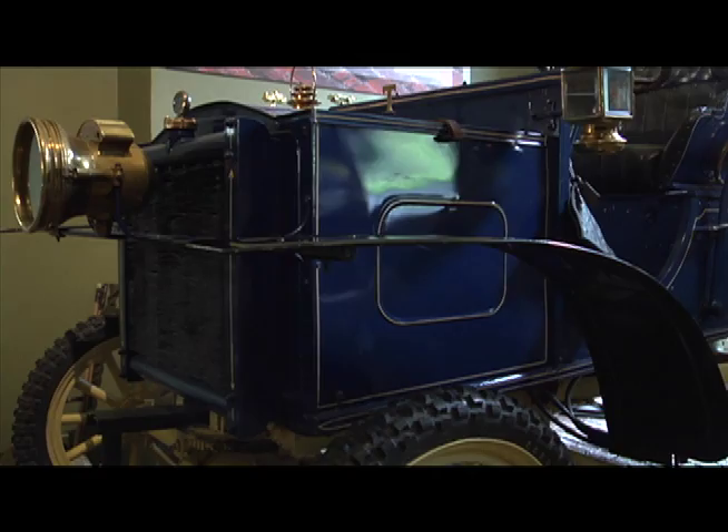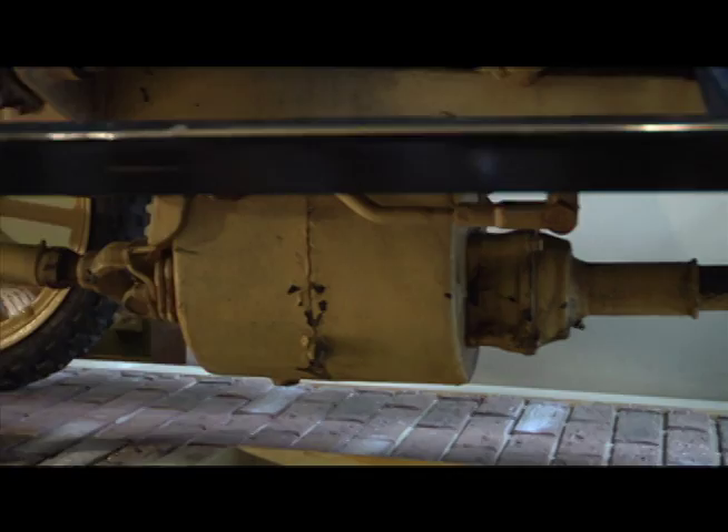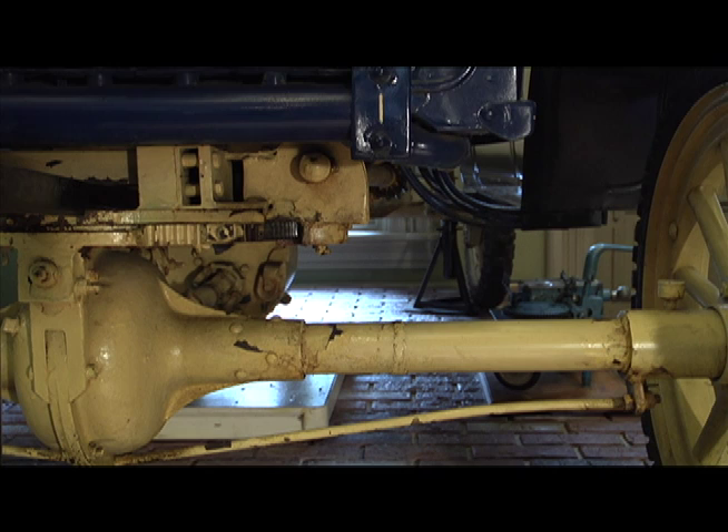This replica of the 1905 model has many unique features, the most important being its four-wheel drive capability. The car's transmission contained a single plate clutch, the transmission gears, transfer case, and a four-wheel brake system. They were all located in the gearbox on the lower frame of the car.